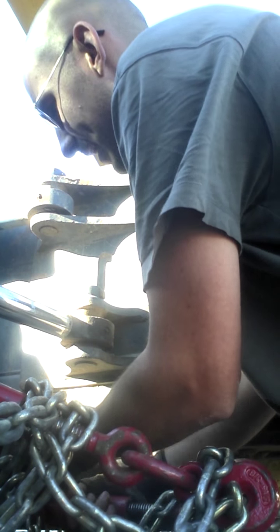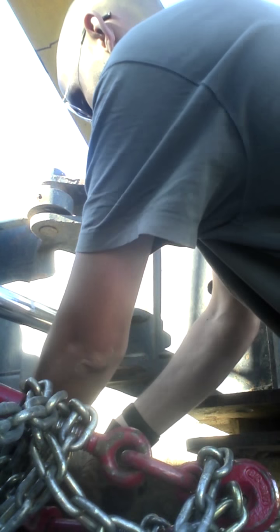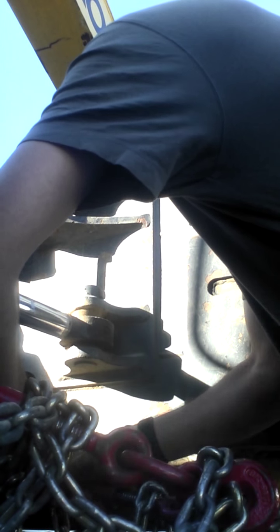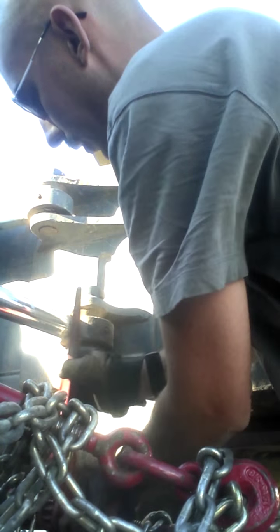Wind it like that — oh wait, I'm going the wrong way. Sorry about that. Really should have adjusted the chain a little bit more, but it's been kind of a rough day today.